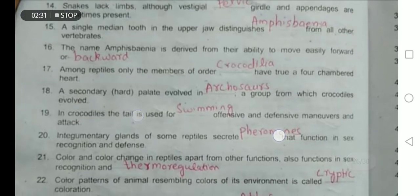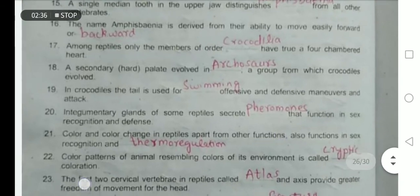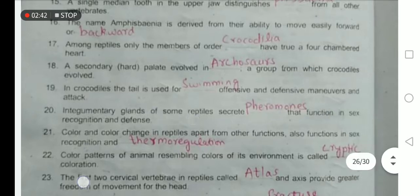In Crocodilia, the tail is used for swimming, offensive and defensive maneuvers, and attack. Integumentary glands present in the skin of some reptiles secrete pheromones that function in sex recognition and defense.